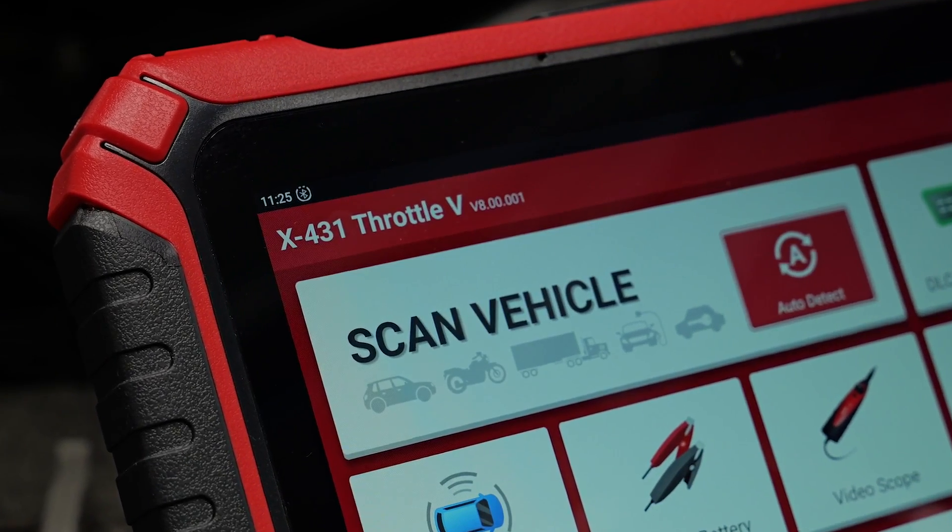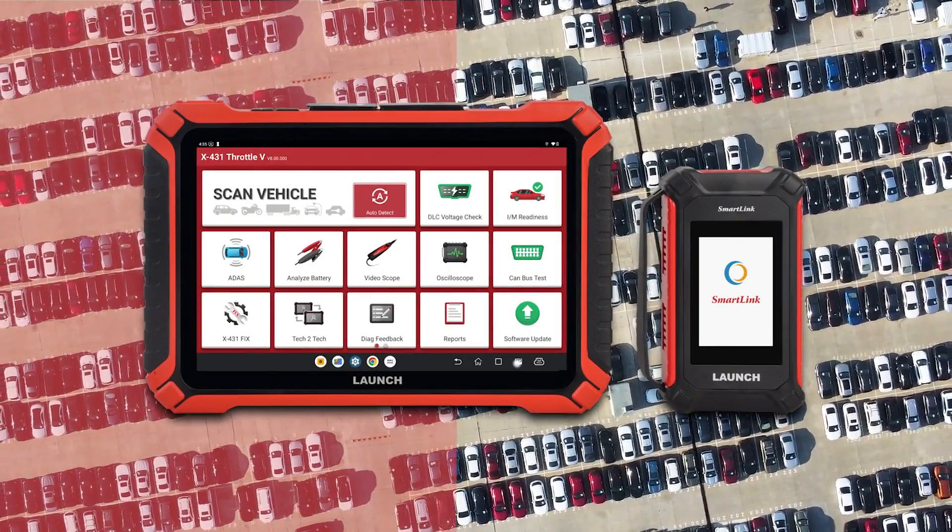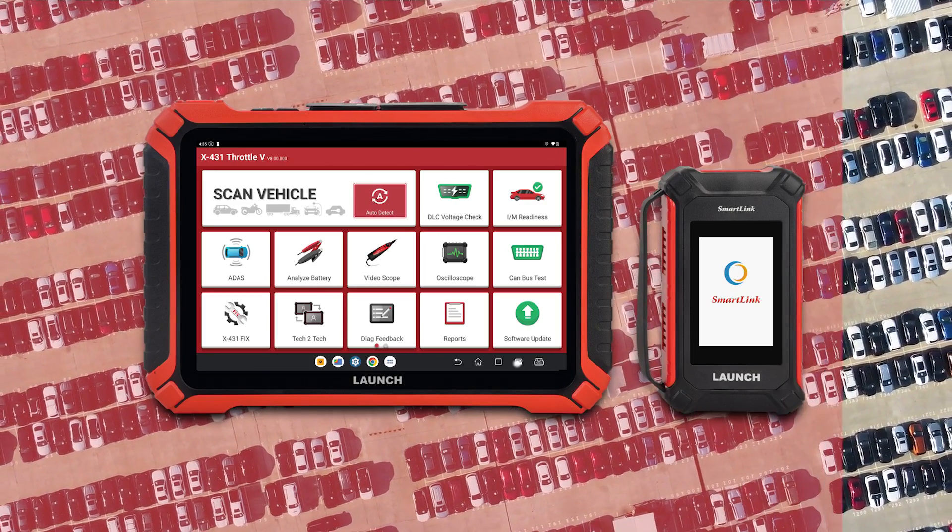Coverage is important as well, and the new Throttle 5 can cover a wide variety of vehicle models with powerful diagnostic functions, rivaling original manufacturers in code reading, code clearing, data streaming, and actuation tests.